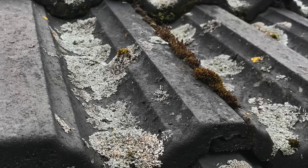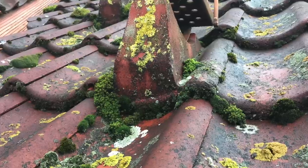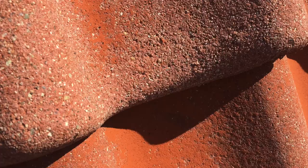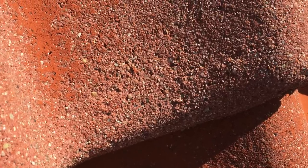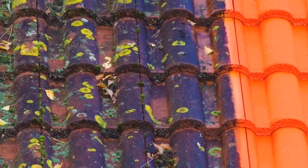This is not only an eyesore, but mosses, fungi, and lichens in time cause decomposure of the roof surface. The roots dig deep into the surface and leave behind an open crater landscape. A roof such as this needs professional help.